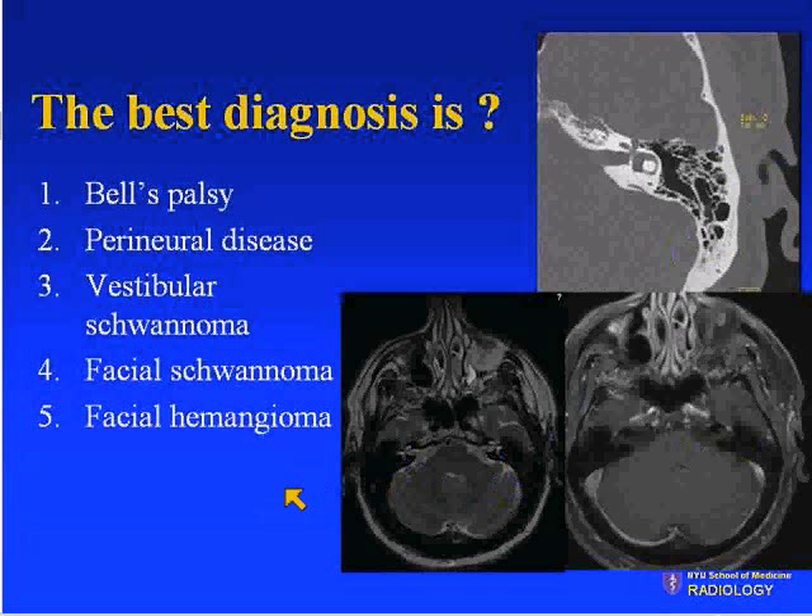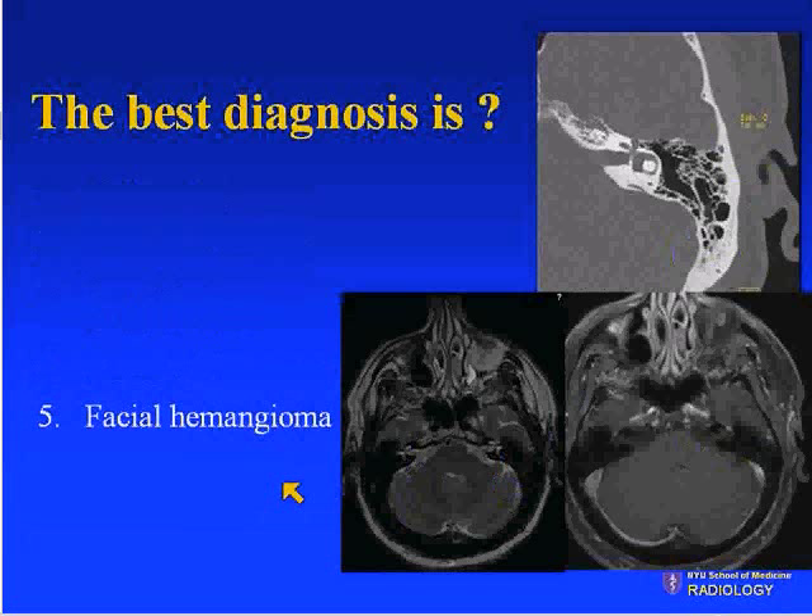About 60% of respondents said Bell's palsy and 40% said facial schwannoma. The correct answer is facial hemangioma.